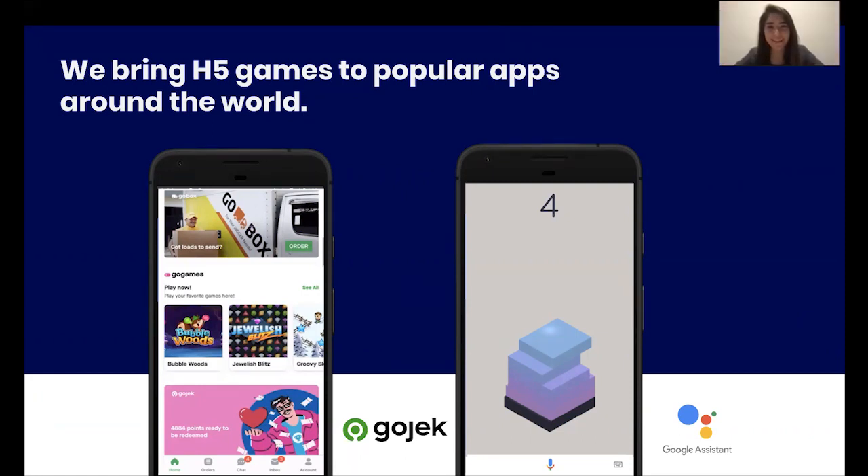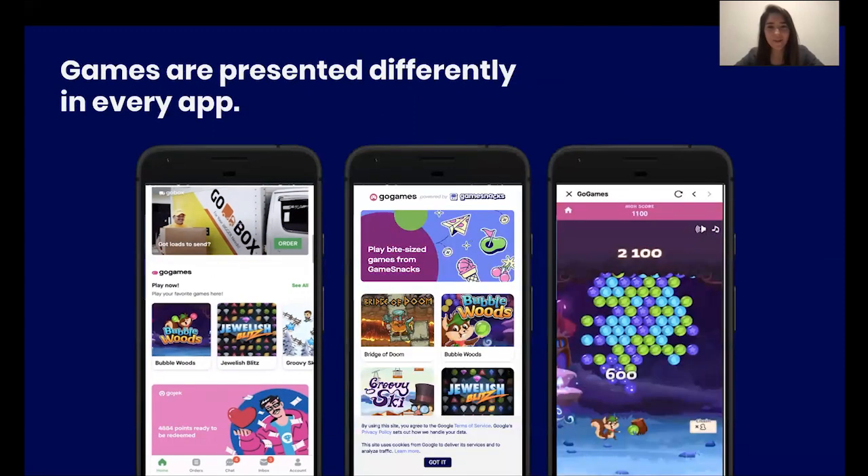Let's take a look at Gojek. Here we have an example of how our GameSnacks games look within the Gojek app. Users can find the games on their home screen, and some users also get a notification to find out about the games. Then they can go to a Game Grid where they can explore a variety of different games we're offering through Gojek, or they could go to a game directly. Now that we've seen what this looks like in apps, do you want to tell everyone how game developers benefit from all this?